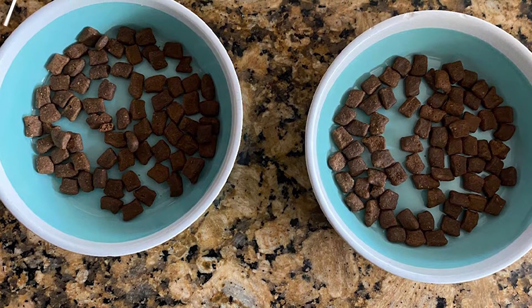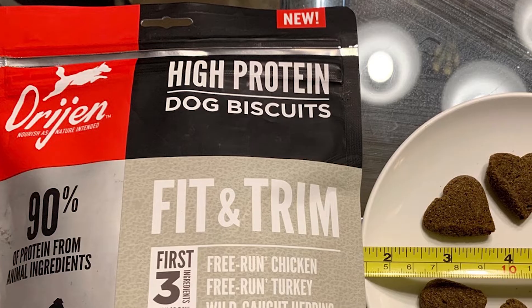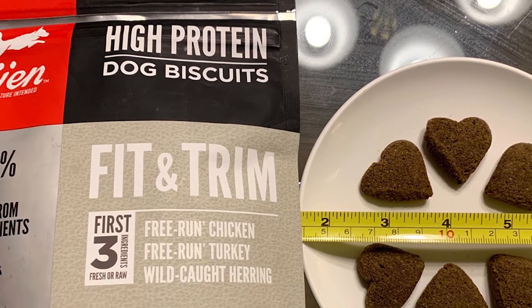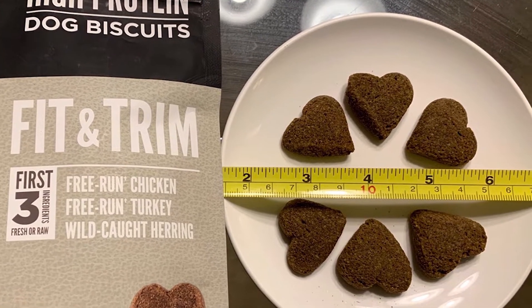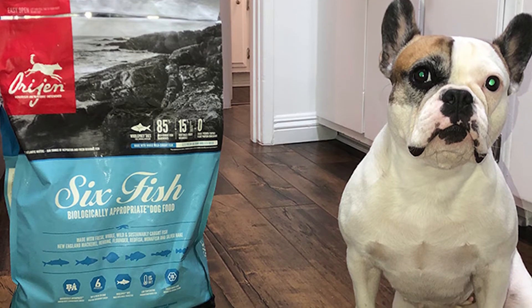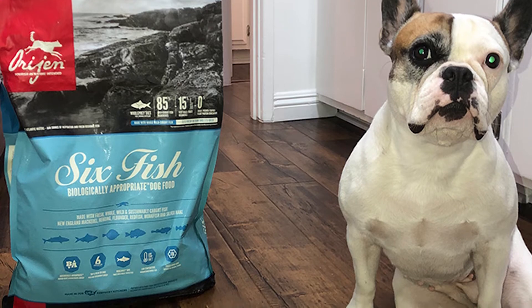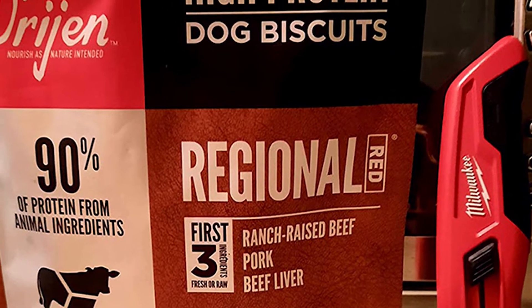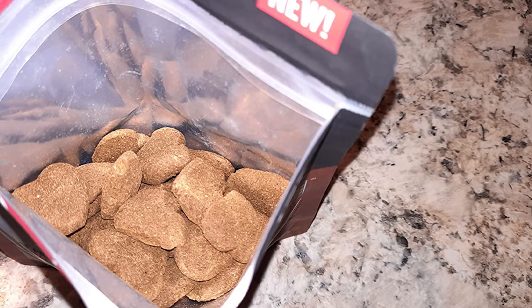Their original dry dog food is trademarked as 'biologically appropriate,' with two-thirds fresh or raw and one-third dehydrated or raw meats including chicken, turkey, mackerel, herring, and sardine, with the majority of fat coming from meat sources and whole eggs. The carbohydrates are sourced from a diverse range of low-glycemic, highly digestible fruits and vegetables ranging from fresh pumpkin and zucchini to blueberries, cranberries, and brown kelp. The inclusion of whole peas may cause stomach irritation in some dogs, but it's hard to find much wrong with this nutritional profile. The primary downside is its price.